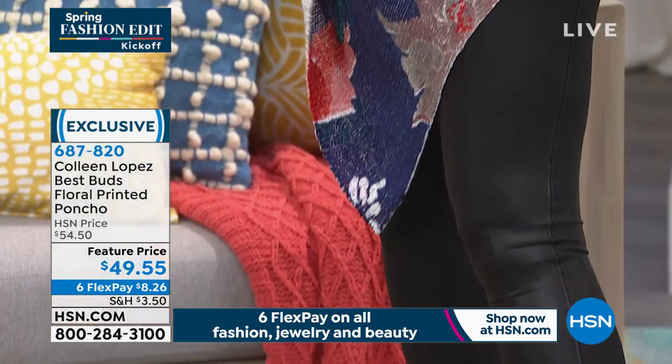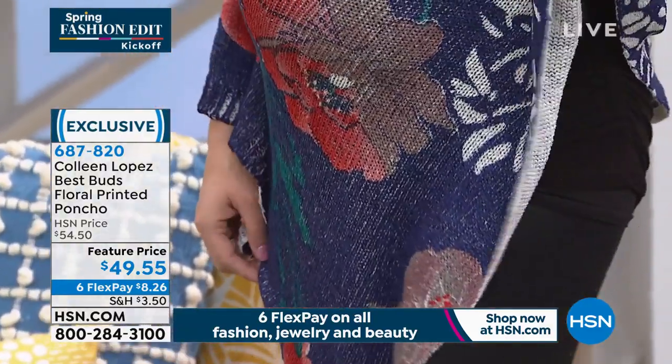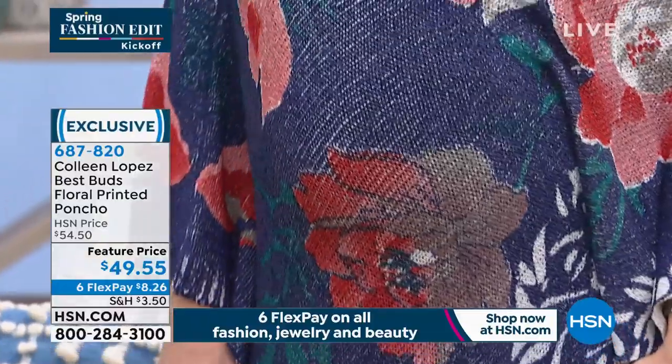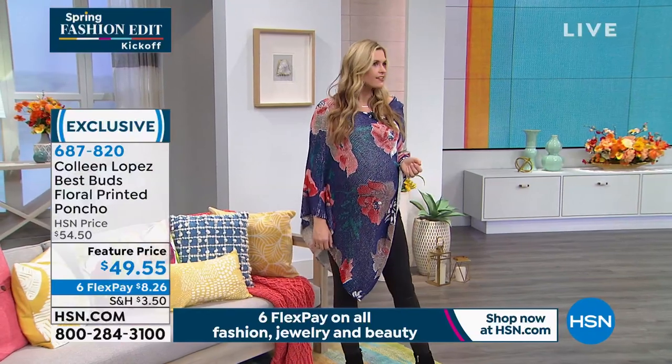Is it just the missy? It might just be missy sizes. No, it is missy or women's. So missy goes up to the extra large, and then the women's sizes are 1X, 2X, and 3X. So you pick your size, you pick the color — the navy or that beautiful camel color.